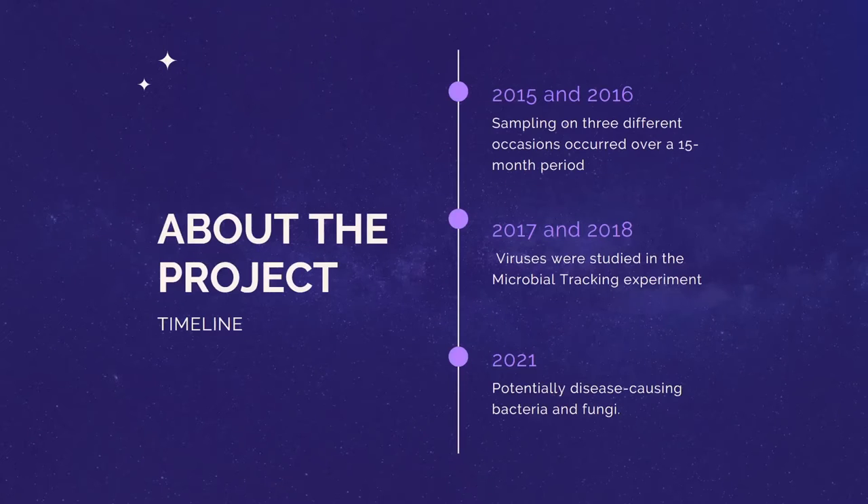This project is subdivided into three parts. The Microbiome Tracking project one focuses on characterizing microorganisms in the air and on the surface of specific locations on the ISS, and started in 2015 and 2016. We studied samples in three different locations over a 15-month period.